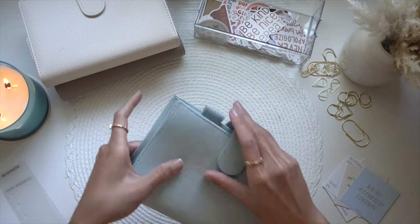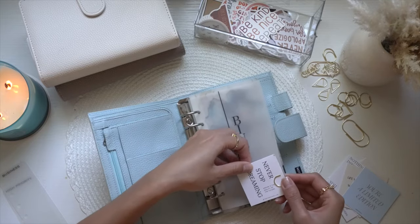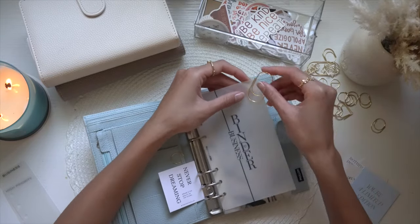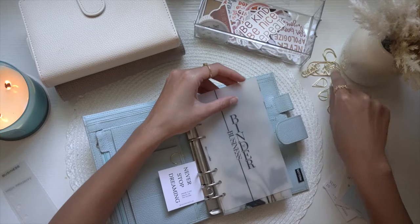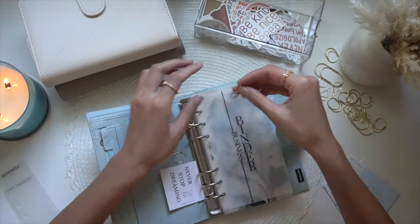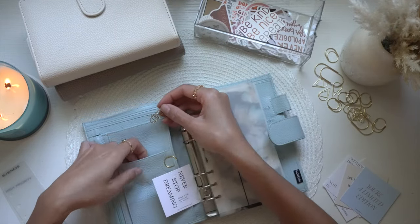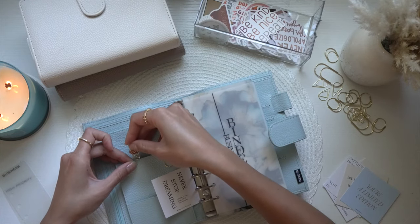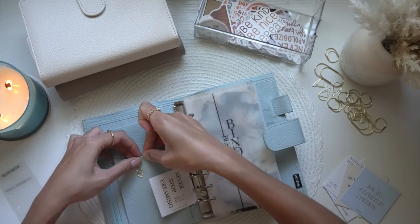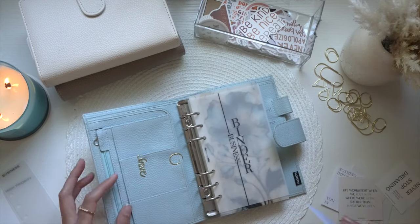Then we're going to jump into my business binder — I did switch it out again. Let's do a paper clip for this one. I'm going to add the 'Loved' one and then this blue journal card.